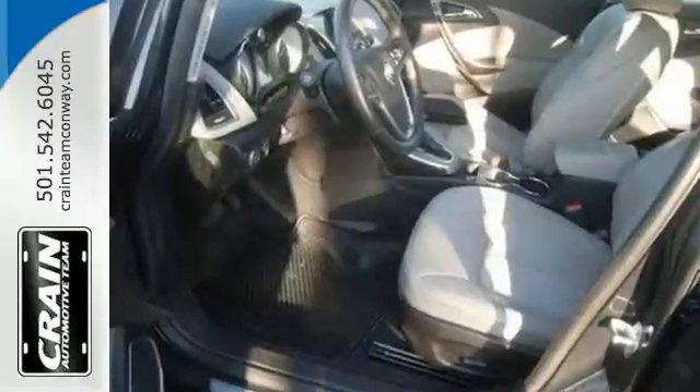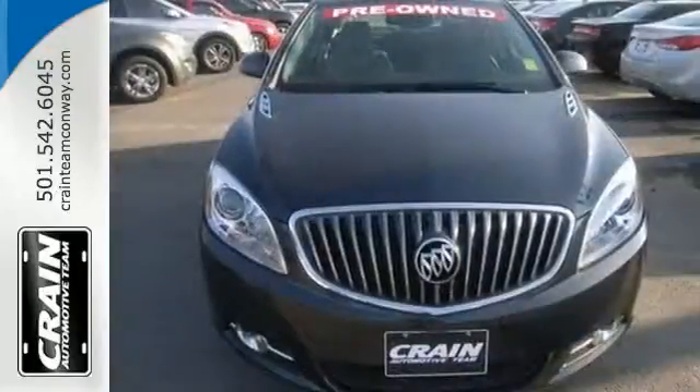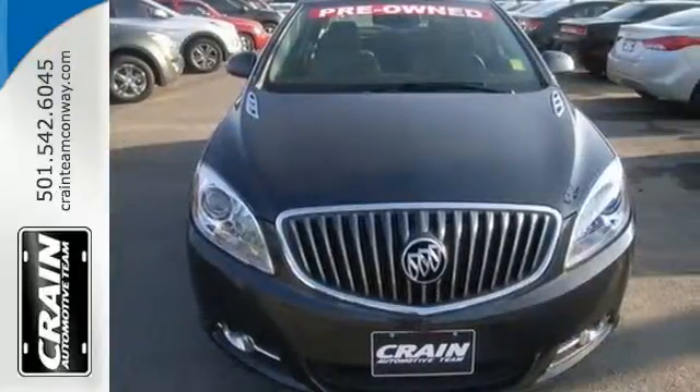The interior is laid out thoughtfully, with climate control, a multifunction steering wheel, and multiple airbags. Enjoy this sumptuous sedan today.